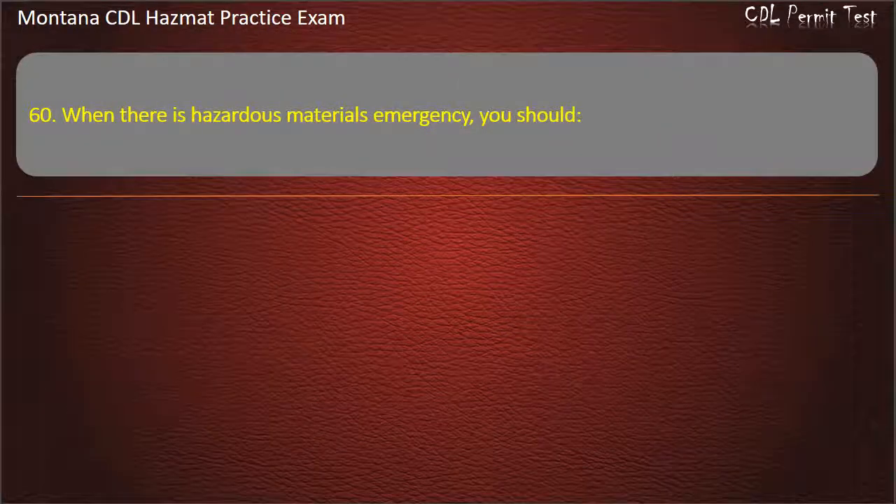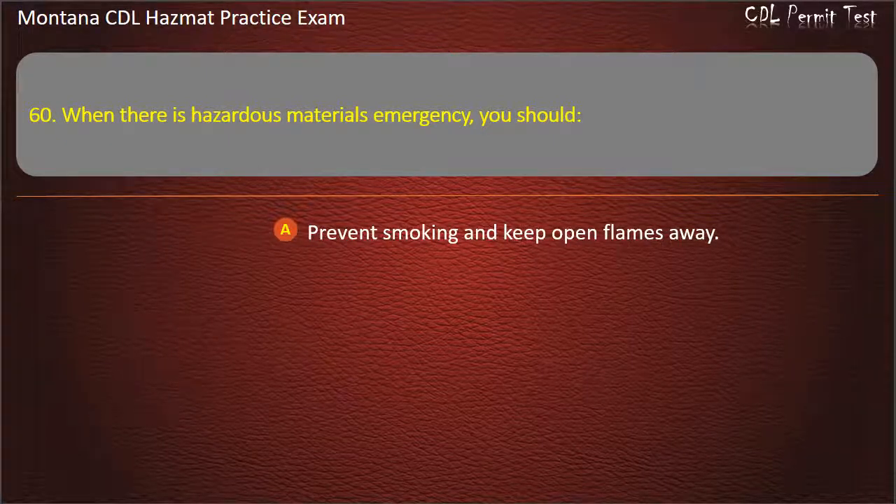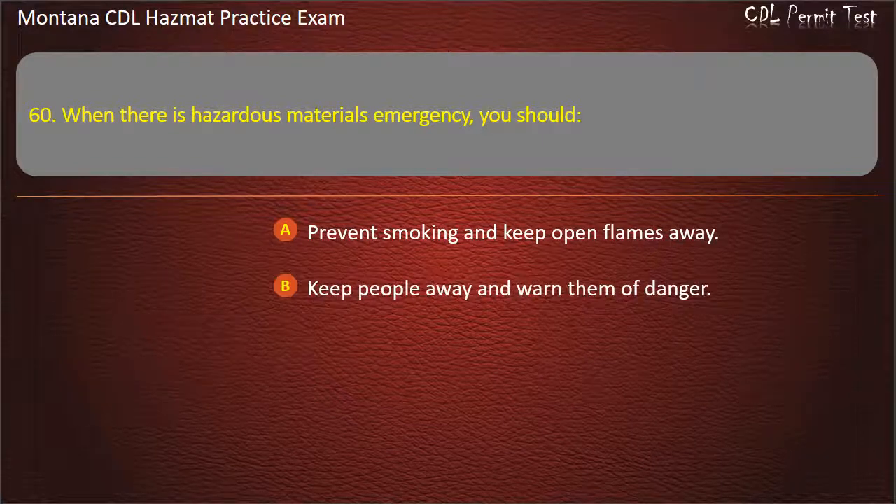Question 60. When there is a hazardous materials emergency, you should: prevent smoking and keep open flames away; keep people away and warn them of danger; or do both of the above. Answer: Do both of the above.